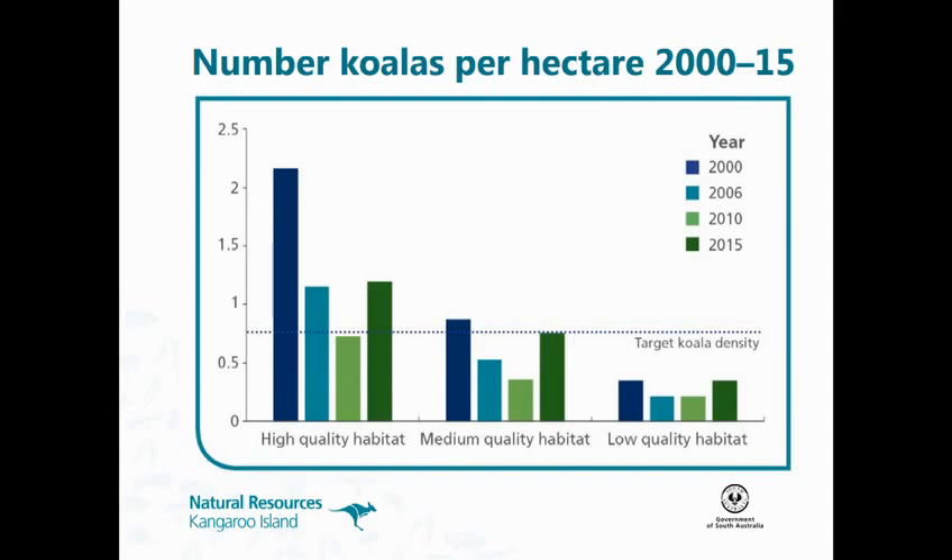We repeated the population estimate this year, counting koalas at over 100 sites. This shows the mean koala density in each of the four censuses we've done. Back in 2000, island-wide survey densities were up high. We've seen them decline in high-quality habitat, declined in medium, declined in low. But this year they're increasing in all habitat quality types. Unfortunately we're seeing quite a significant increase in koala densities.